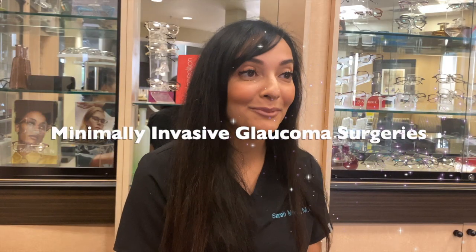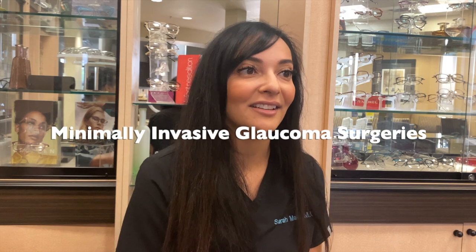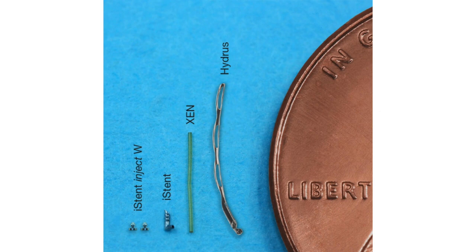Those surgeries are called minimally invasive glaucoma surgeries — minimally invasive because they're less risk than a lot of traditional glaucoma surgeries. Whether it be with stents or roto-rooter type techniques to clean out the natural drain, there are different things we can focus on within the drainage system to try to get it to function better and get rid of all that pressure buildup inside the eye.